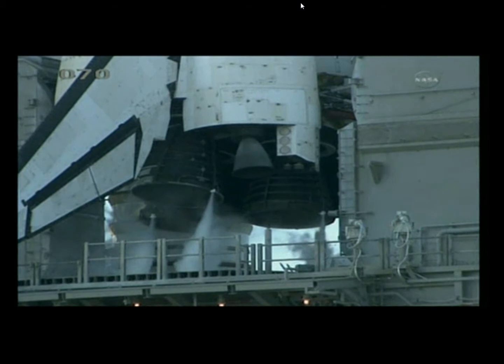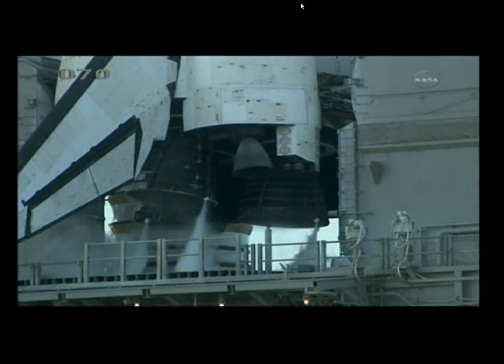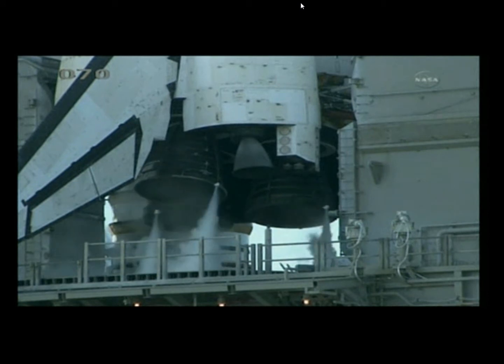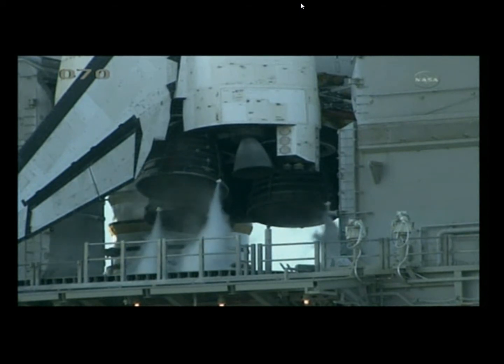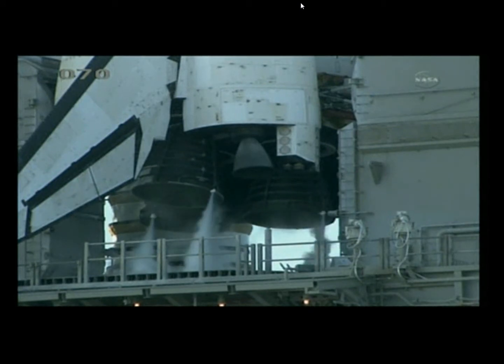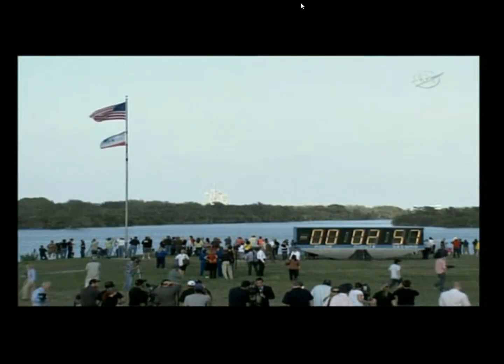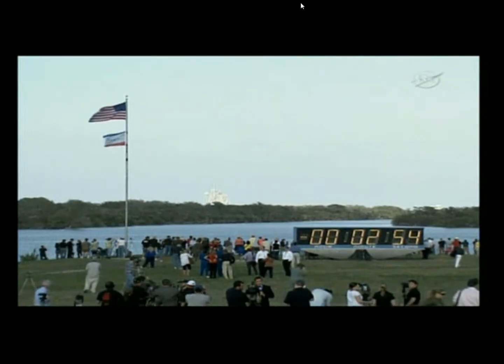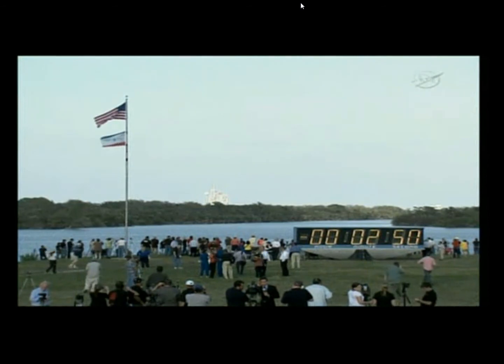T-minus 3 minutes and 30 seconds and counting. Final aero surface checks are complete. Discovery's three main engines will be gimballed through a pre-programmed series of maneuvers as a final test before launch. T-minus 3 minutes and counting. Final pressurization of the external tank's liquid oxygen tank is underway.